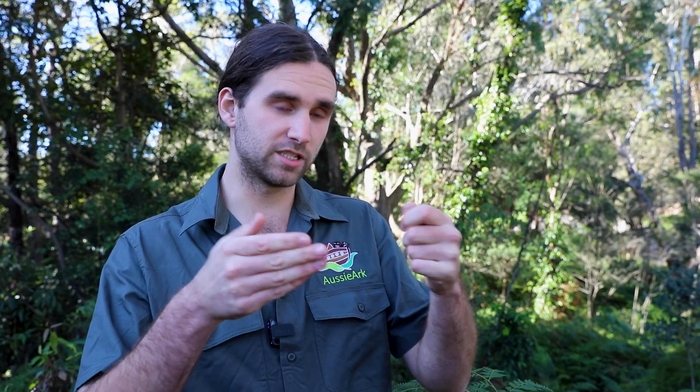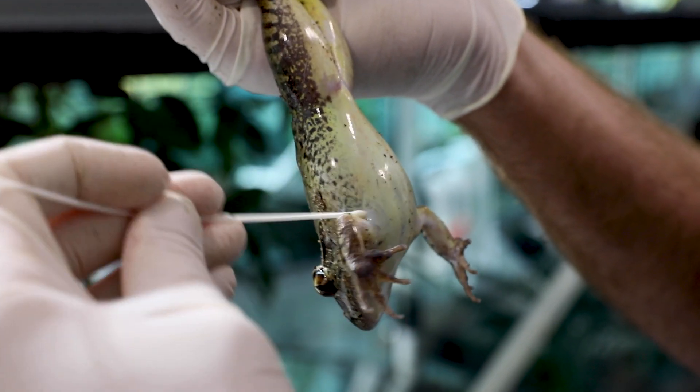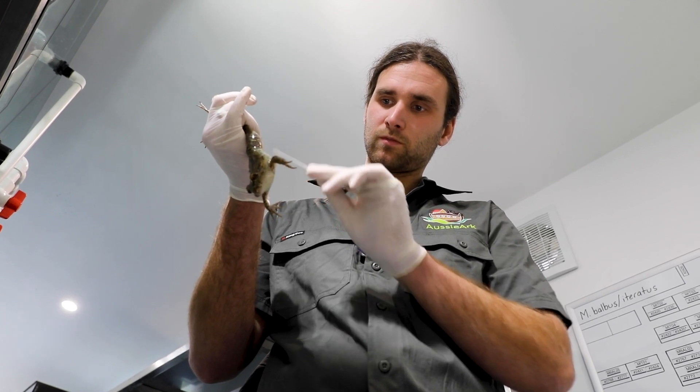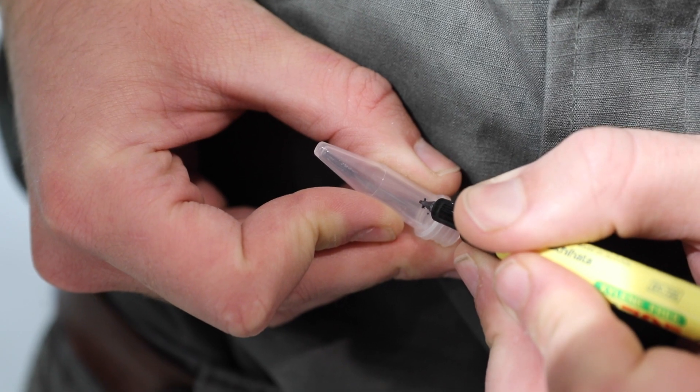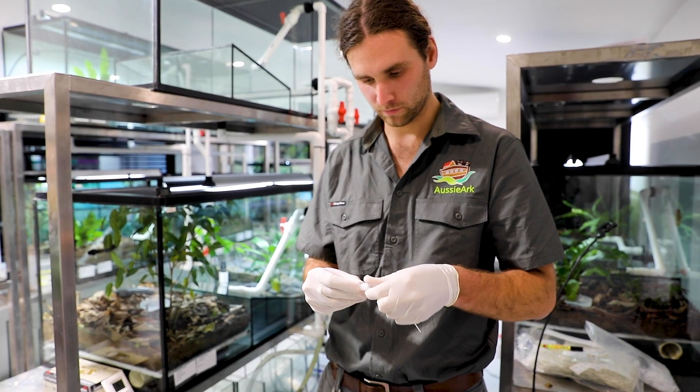We swab our adult and our juvenile frogs. We take a swab and swab from their knees all the way down to kind of like under their armpit on the underside of the frog. We also take swabs of their hands and their feet. Once we've got our sample, we put it in a little vial that's labelled so we know which sample is from which frog, and then we send that down to a university in Sydney.